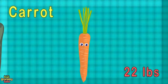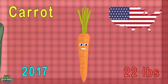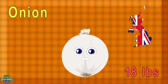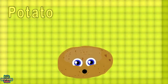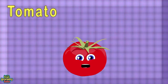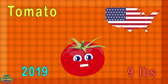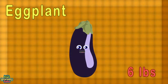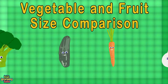I'm the largest carrot at 22 pounds — from the USA, grown in 2017. I'm a huge onion at 18 pounds, grown in the UK in 2014. I'm the biggest potato — 10 pounds, grown in 2011 from the UK. I'm a huge tomato weighing in at 9 pounds, grown in the United States in 2019. I'm the largest eggplant at 6 pounds, grown in the UK in 2018.